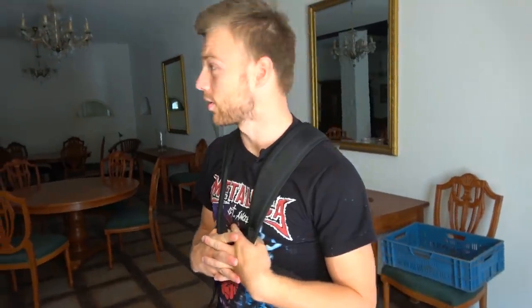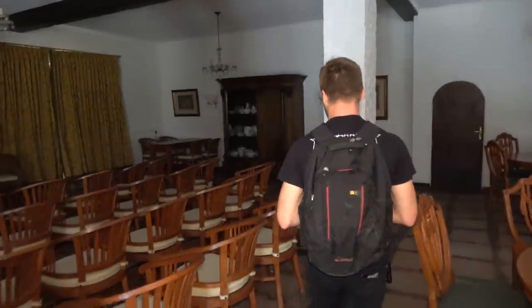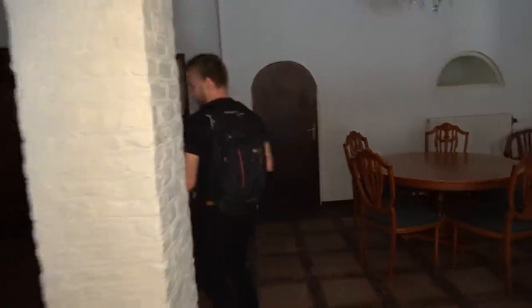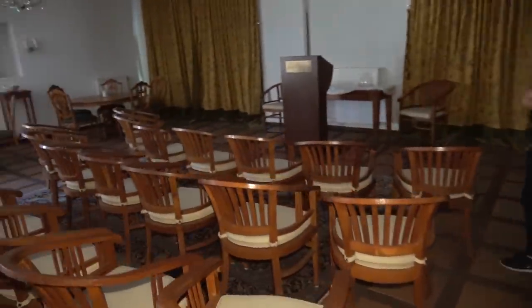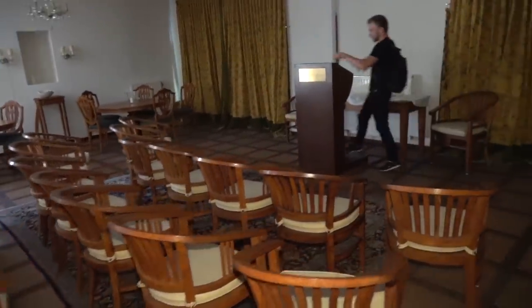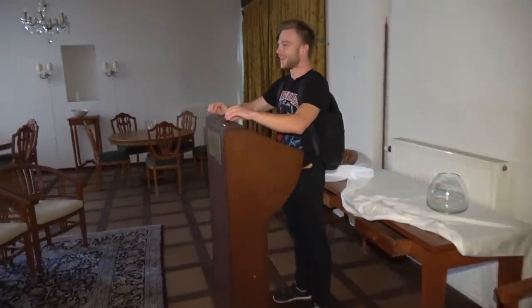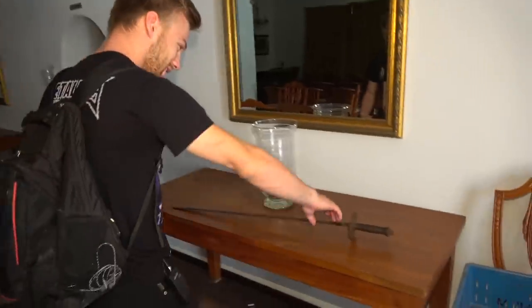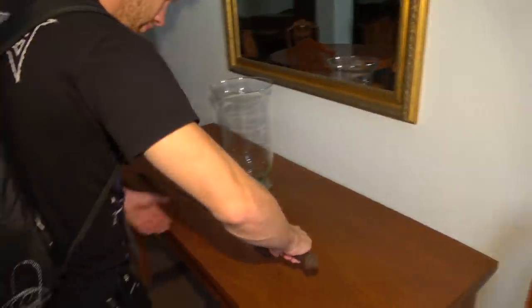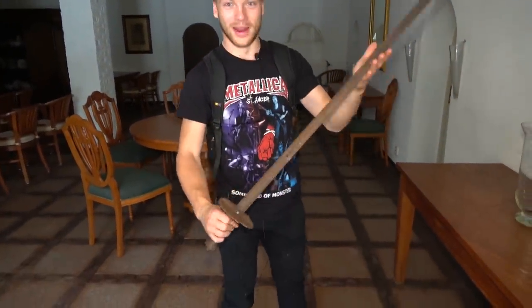This is the big conference hall. We saw some pictures that they played in an orchestra and I think they would practice here — playing the flute and everything. He would stand there. This is incredible.